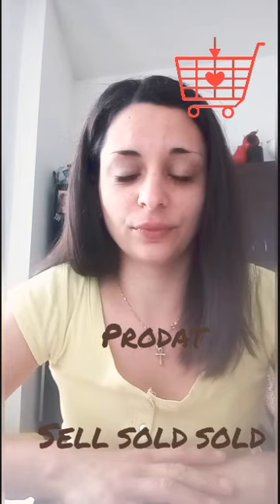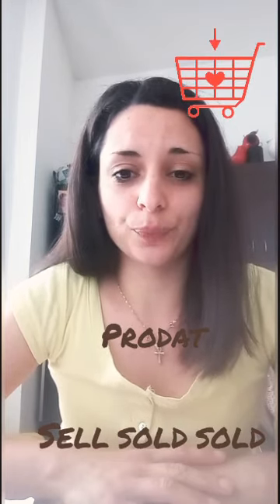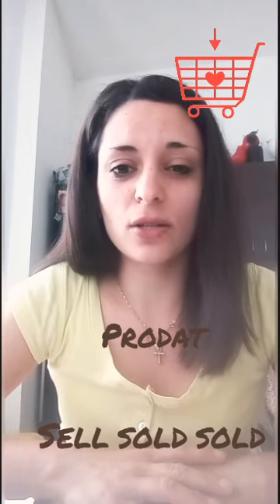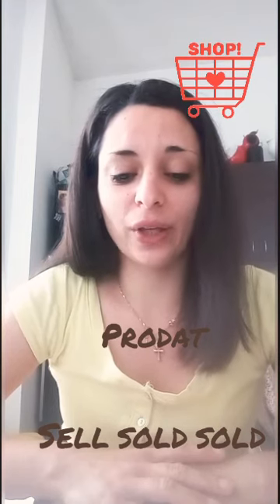Next one — to sell (prodat): sell, sold, sold. Sell, sold, sold. Great. Prodat — sell, sold, sold.